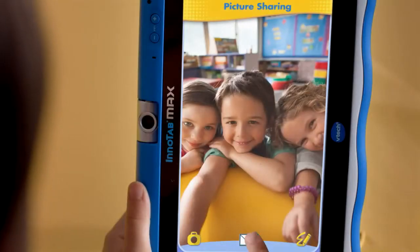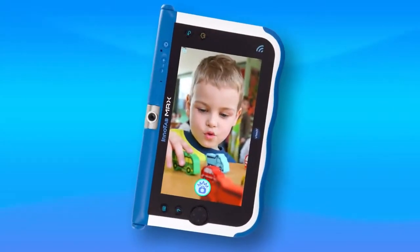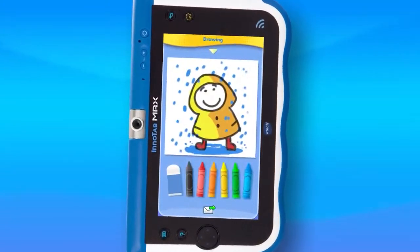VTech KidConnect allows parents and kids to communicate in real time from a kids VTech tablet, like the InnoTab Max, to the parents' own device. It allows for dynamic multimedia communication, including things like pictures, videos, text, audio, and even the kids' own drawings.